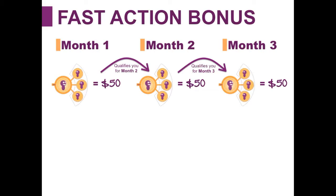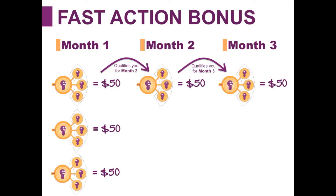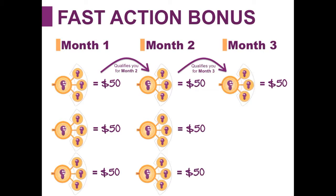The great thing about the fast action bonus is it can actually be done three times in your first three months. So in month one you earn $50 for enrolling three people, and you can earn another $50 for enrolling an additional three people, and another $50 for another three people. So you can enroll nine people in your first month and earn $150. In month two, since you achieved a fast action bonus in month one, you can do the same thing and earn an additional $150 for enrolling another nine people directly into Solovey.